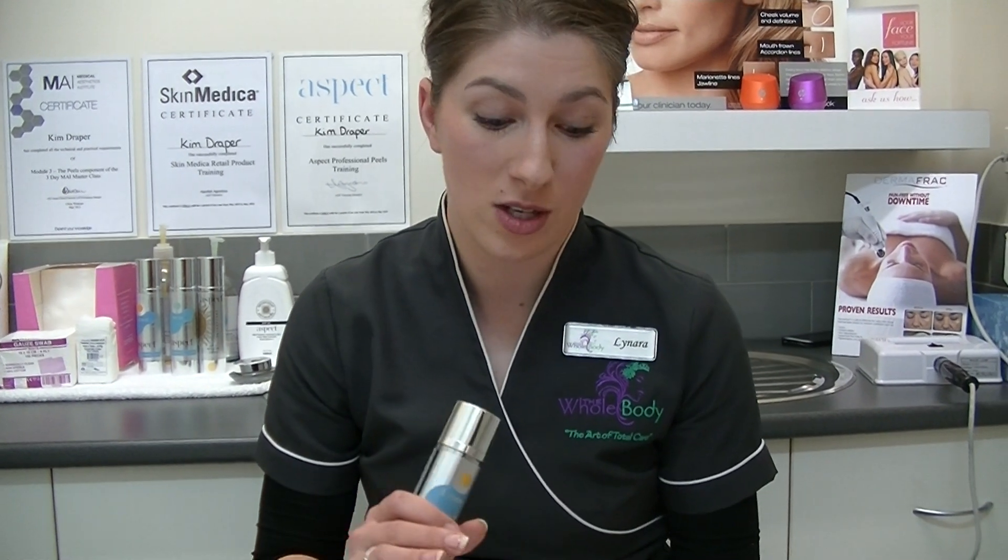Hi honeys, it's Lenara here from The Whole Body. Recently we've had a few questions on antioxidants and why they're so important and why we need to use them. So I thought I'd do a little video and share with you how to use them and the benefits.